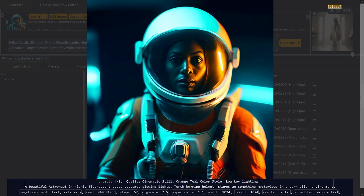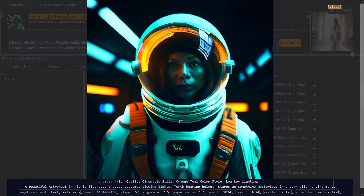This one really blew my mind. The prompt: high quality cinematic still, orange-teal color style, low-key lighting, a beautiful astronaut in a highly fluorescent space costume with glowing lights, torch-bearing helmet, staring at something mysterious in a dark alien environment. You can see it looks like a still from a movie — you've got the orange and the teal, really warm colors on one side and cooler colors on the other. Vibrant and fairly bright in some areas, very dark in others, just like you'd see in a movie creating atmosphere.